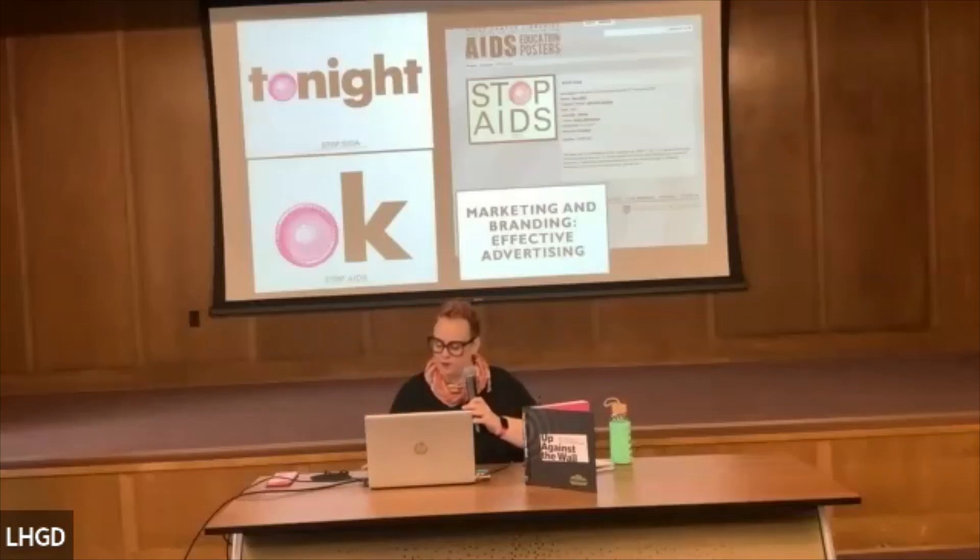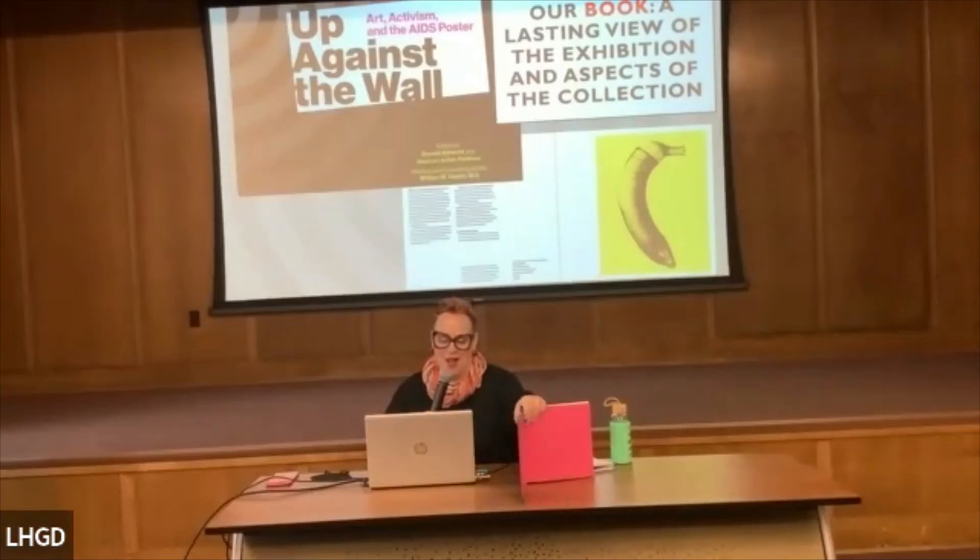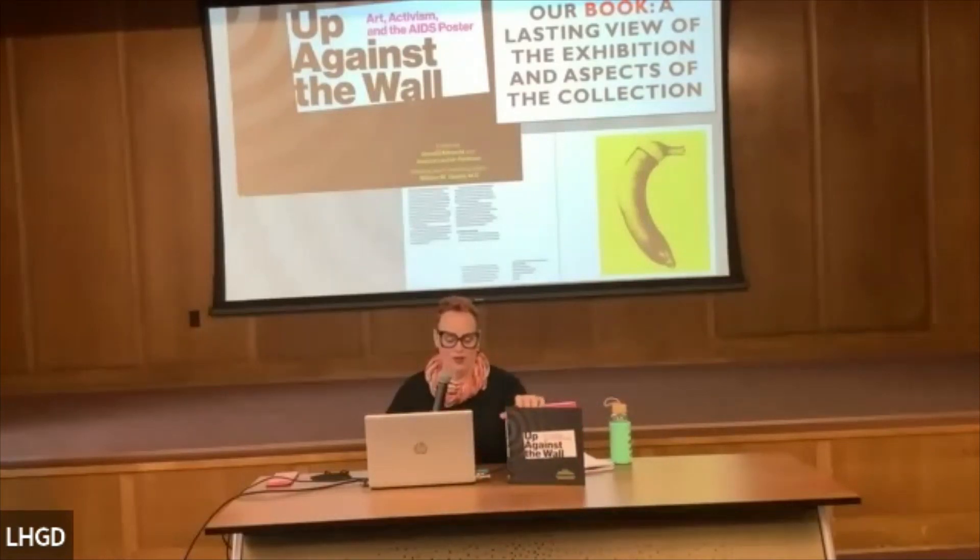I'd be remiss if I didn't talk about the book. I'm biased as a co-editor, but I think it's really beautiful. The book is a lasting testament to the exhibition — it touches on aspects of the collection, has really great essays, and is beautifully produced. We're so lucky to have worked with an amazing press on this. And working with Dr. Wandi, who is such an amazing person and such a force in our community around HIV work.